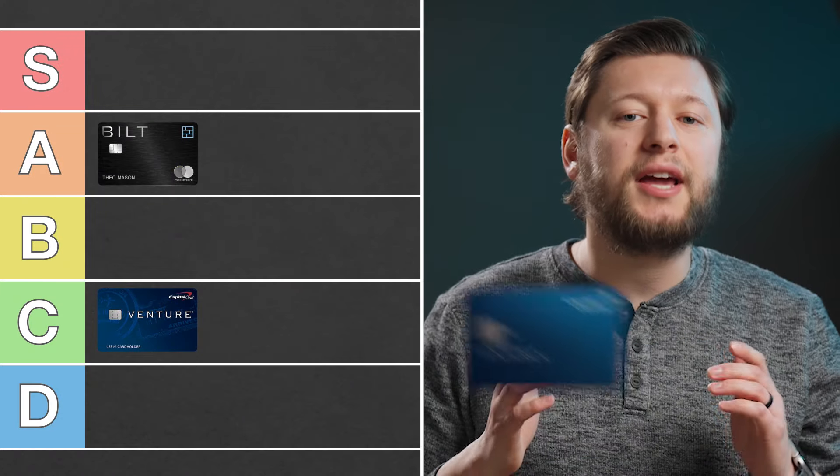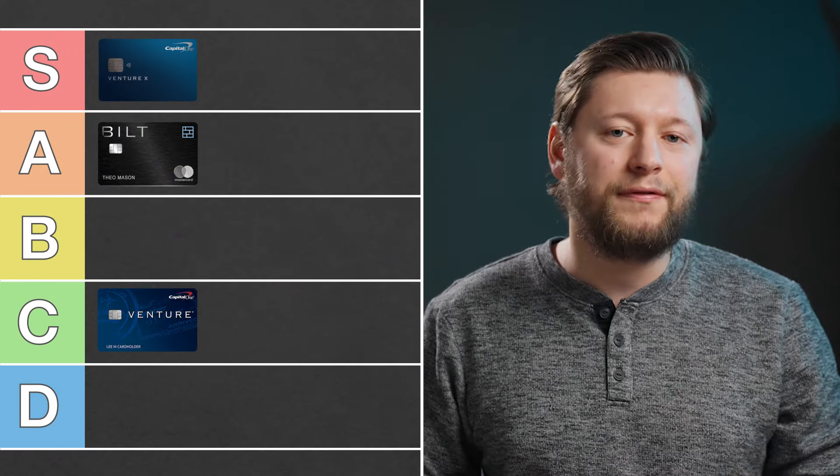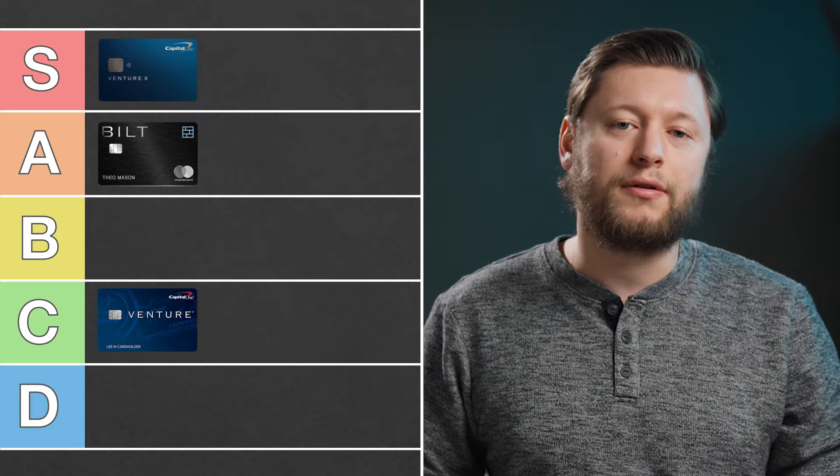In a previous video, I talked about how awesome the Capital One Lounge is and how much I love the positive $5 effective annual fee. Because of that, this card goes in the S tier category. Whenever a credit card can cover its own annual fee and offer more on top of that, it's usually an S tier card for me.